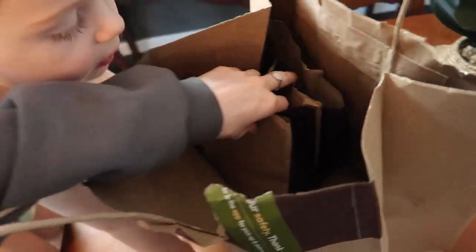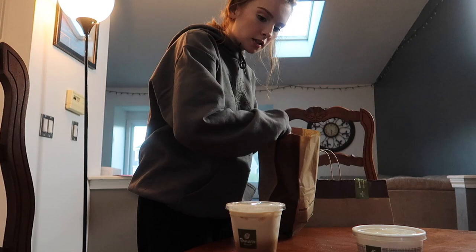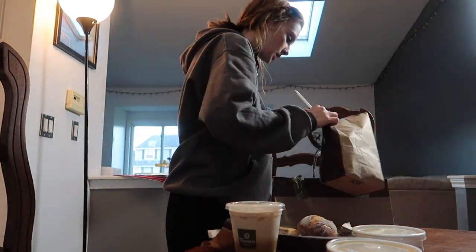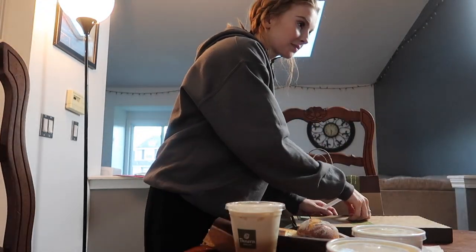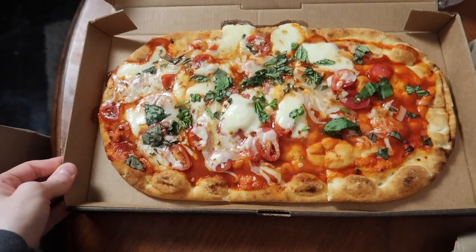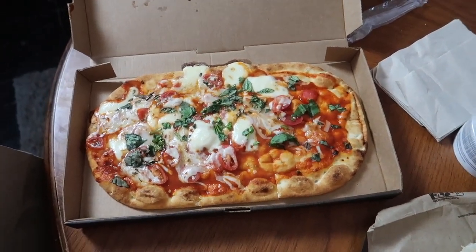I got a bunch of stuff. We got mac and cheese. Oh my gosh! Pizza? How did you know it was pizza? I don't know why I thought this was a personal size but it's definitely shareable. This margherita pizza looks absolutely delicious.